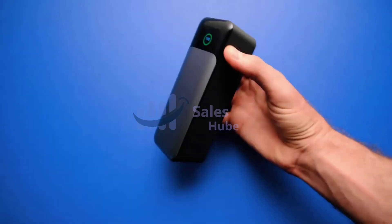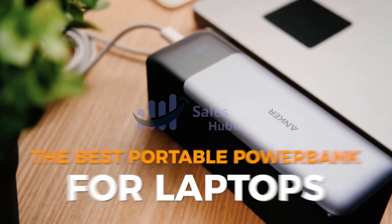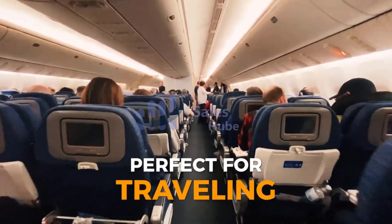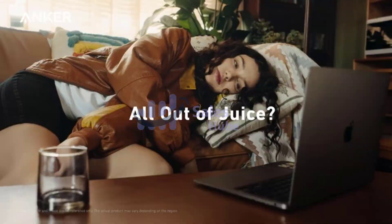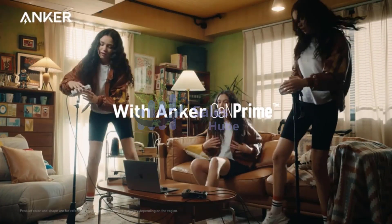Alternatively called a battery pack, portable battery, or portable charger, a power bank is an external battery used as a backup accessory for your portable electronic device. It lets you charge your device after the included battery dies. They are commonly used to supplement smartphone and tablet batteries for extended use away from a power source.